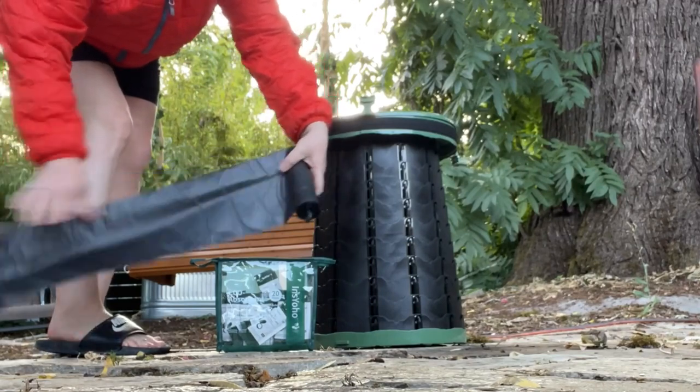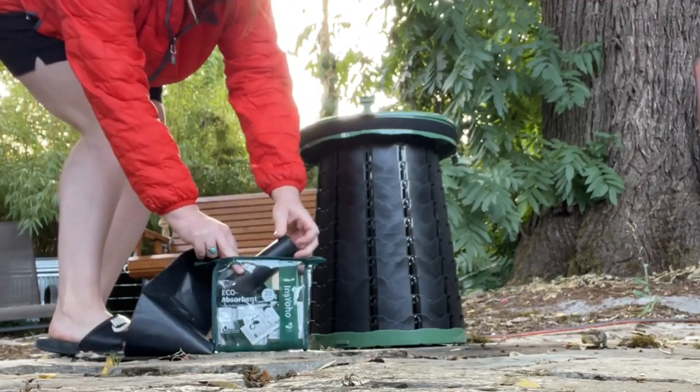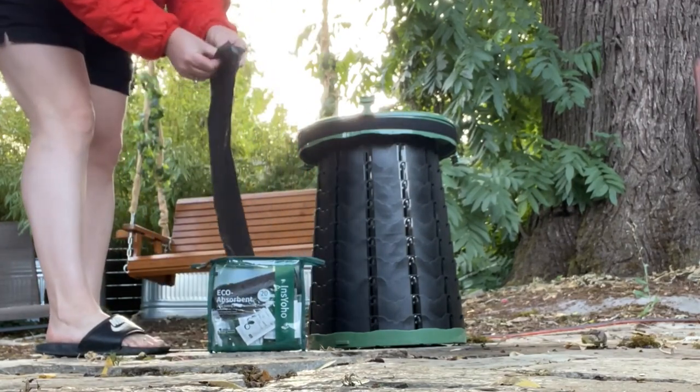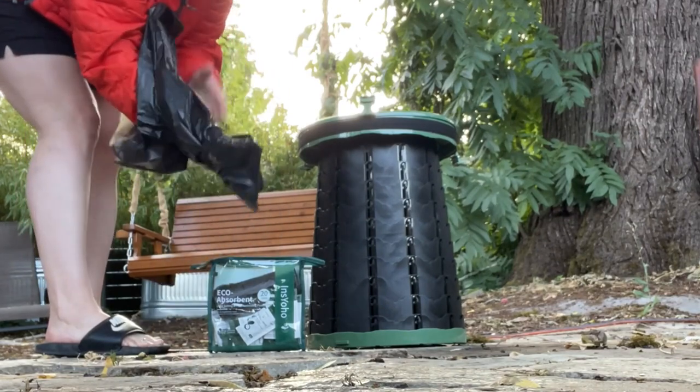These bags can be safely buried because they are made from a plant-based material that will degrade very quickly. The liquid waste biodegrades in as little as seven days and the bags biodegrade in as little as three to twelve months.